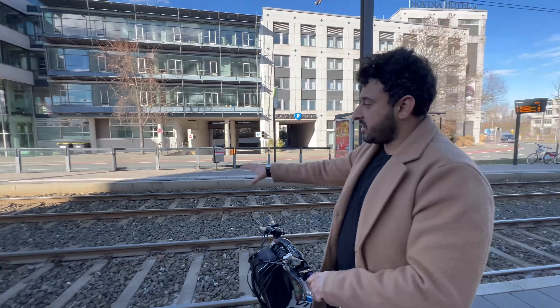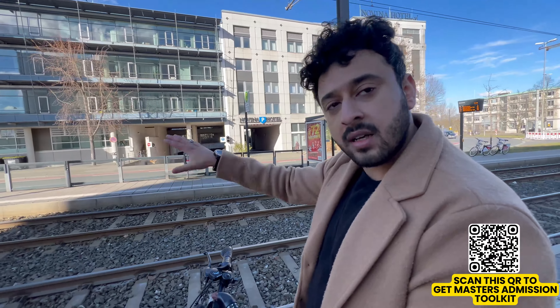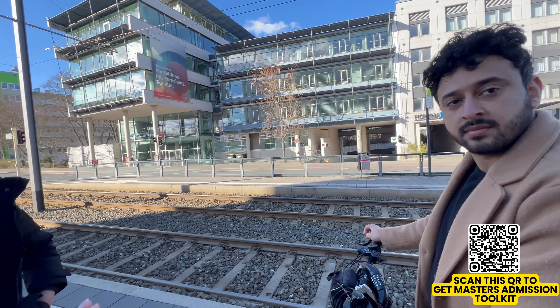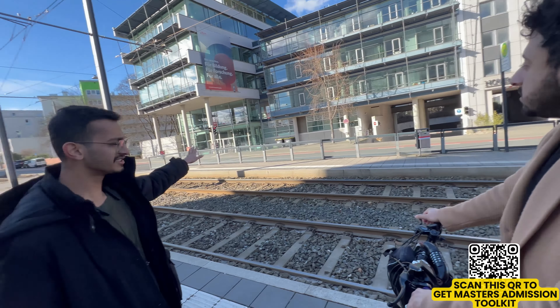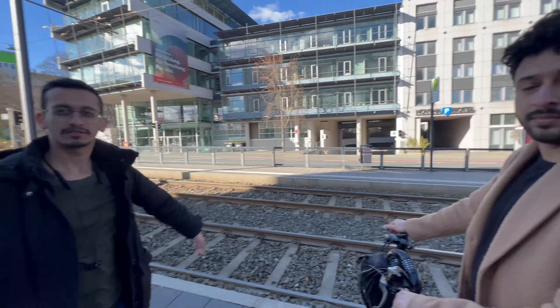This is the main building — the business faculty. We will go inside the business faculty, and from there we will go to the main campus. It is just across the river — just five minutes away.